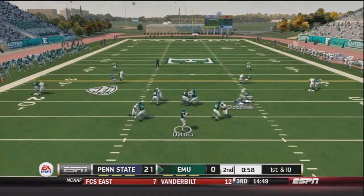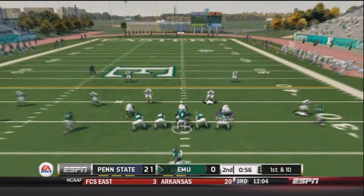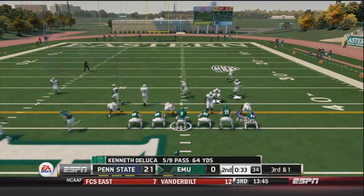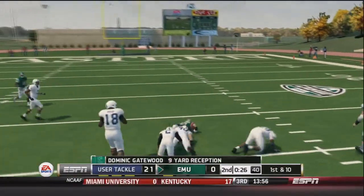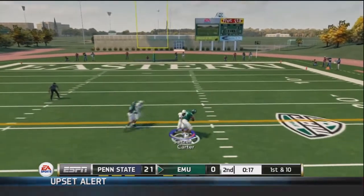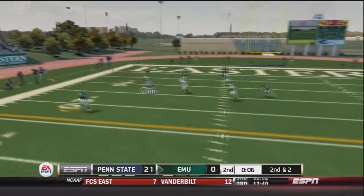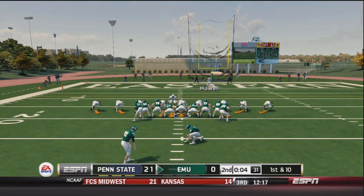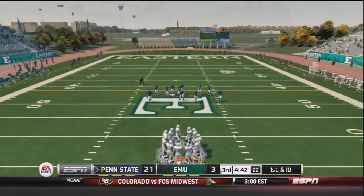With a minute remaining in the 2nd quarter, Eastern Michigan comes out. DeLuca finds Slaughter for the first down. DeLuca fires left to Moore, who breaks two tacklers for 18 yards on a nice pass play, bringing up 3rd and 1. DeLuca finds Gatewood over the middle for the first down. DeLuca then finds Carter for about 8 yards — 2nd and 2. DeLuca fires left to Slaughter, who gets tackled. Eastern Michigan calls their final timeout and kicks a field goal to make it a 21-3 game heading into halftime. The snap is good, the kick is up, and it's good.